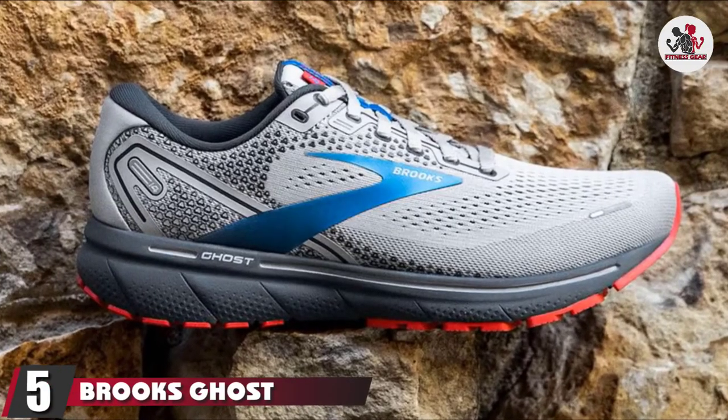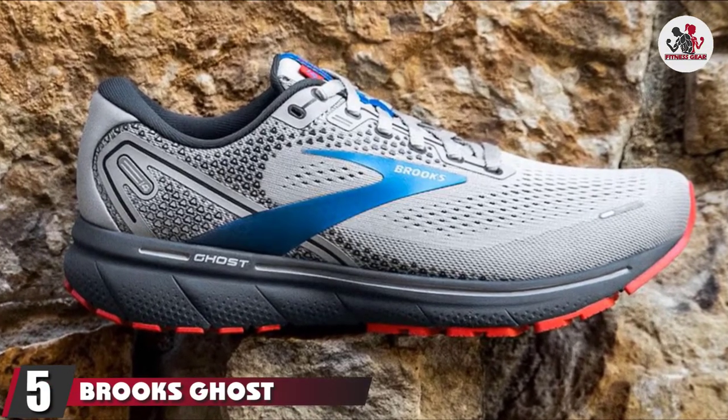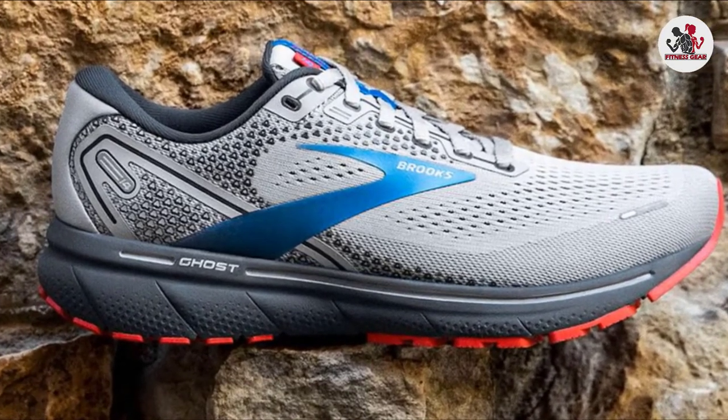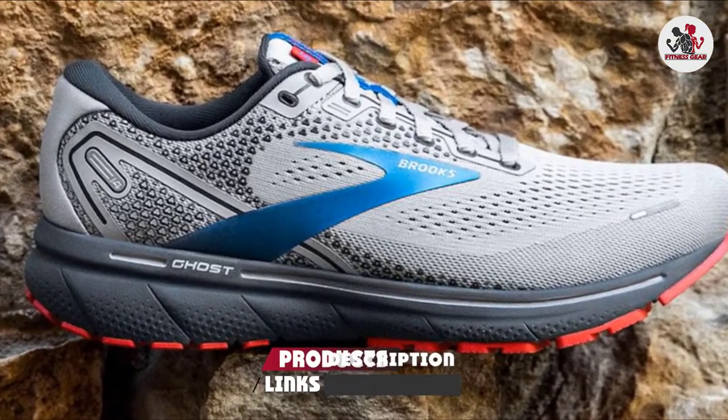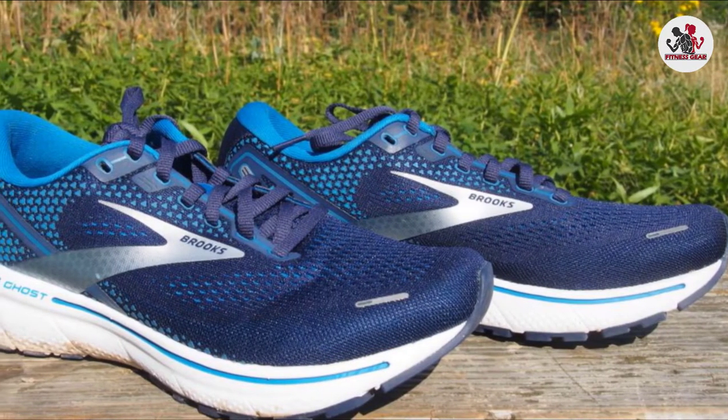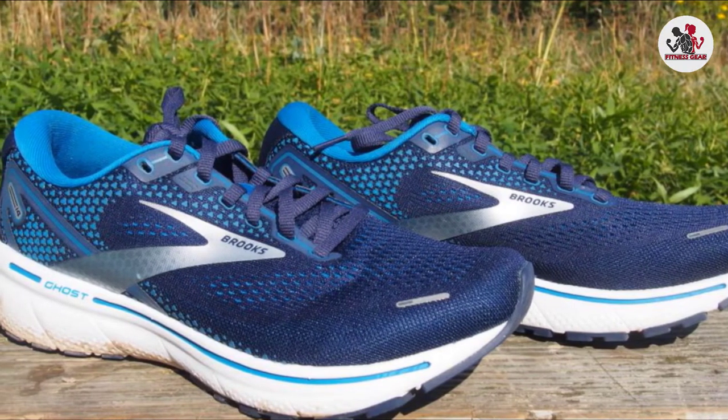Number 5 is the Brooks Ghost 10 Men's Neutral Running Shoe. The Ghost 10 by Brooks is one of the best shoes on the market. This shoe is very famous because it is easy to wear and is the best running shoe for treadmill and pavement performance.